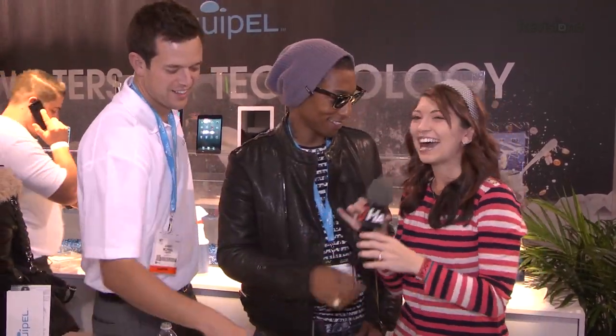You've been Liquipel-ed! I like that — I just got Liquipel-ed by Pharrell and Danny. Thank you so much, guys. I'd shake your hand but I'm all wet now. It was excellent speaking with you guys today, and for more coverage from CES, you can go to revision3.com.